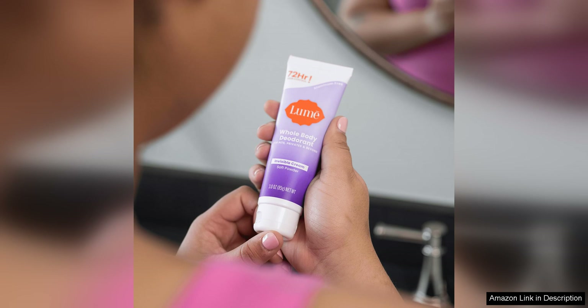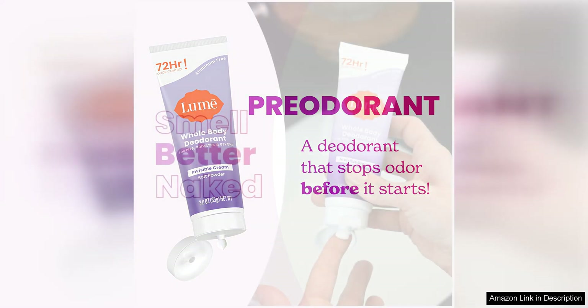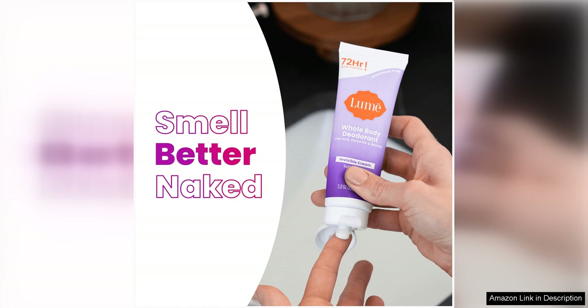What sets Loom apart from other deodorants on the market is its unique formula that targets the root cause of body odour. Instead of simply masking odours with strong fragrances, Loom works to prevent odour-causing bacteria from forming in the first place. This results in long-lasting freshness that is truly effective.